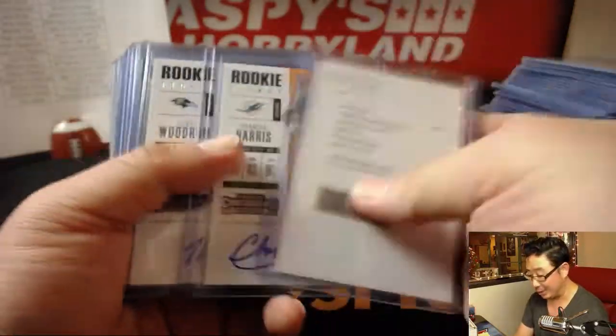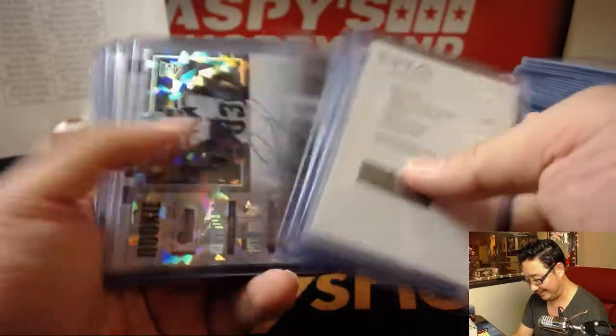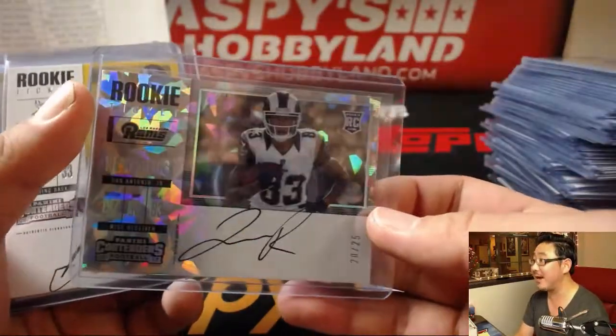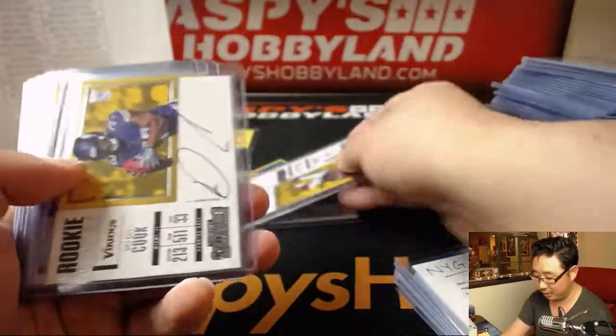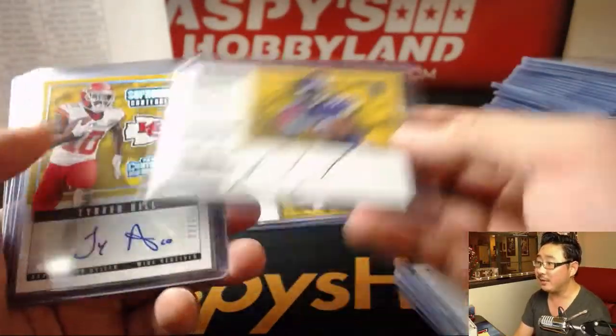Got another Wayne Gallman for Ryan. Got this nice Josh Reynolds cracked ice autograph — that was great. Dalvin Cook on-card autograph, another Dalvin Cook.